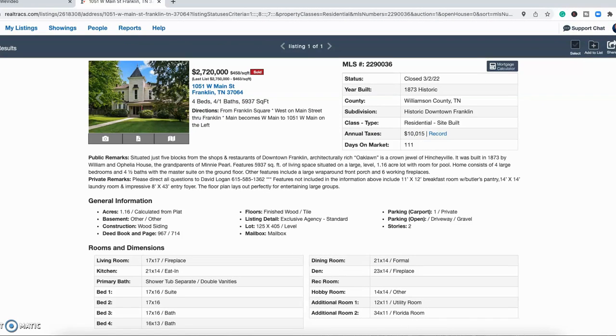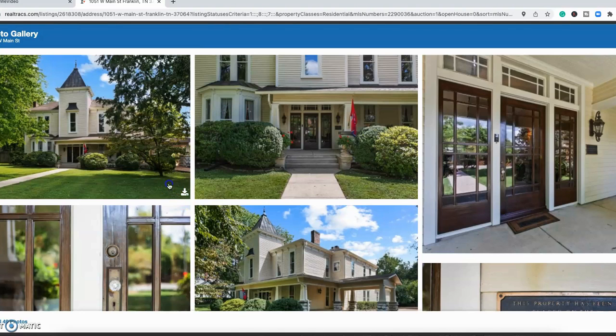Here's our last property to look at on the inside. It was built in 1873 — four bed, four and a half bath, 6,000 square feet — and it did sell for $2.72 million, so it's not currently on the market, but it gives a great example of the architecture in the area. A cool historical note: the great Minnie Pearl from the Grand Ole Opry — her grandparents built this house, so she was likely around there often as a child.